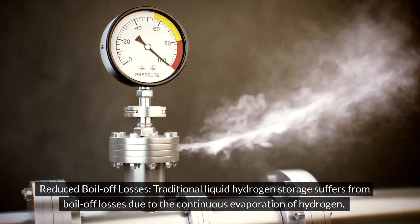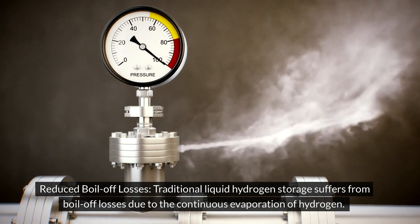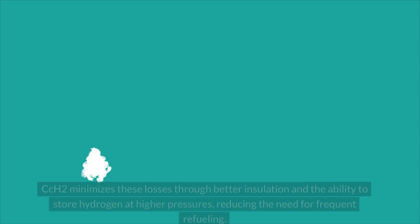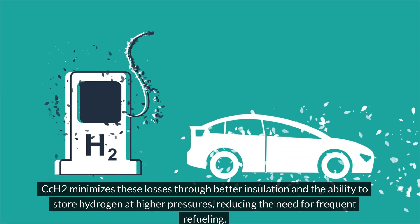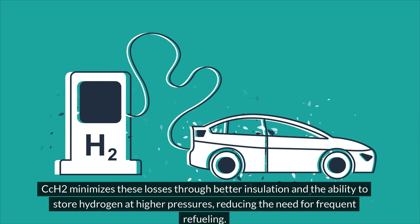Reduced boil-off losses: traditional liquid hydrogen storage suffers from boil-off losses due to the continuous evaporation of hydrogen. CCH2 minimizes these losses through better insulation and the ability to store hydrogen at higher pressures, reducing the need for frequent refueling.